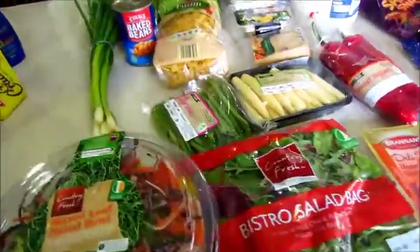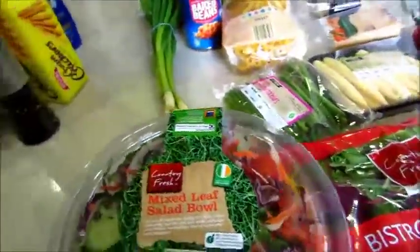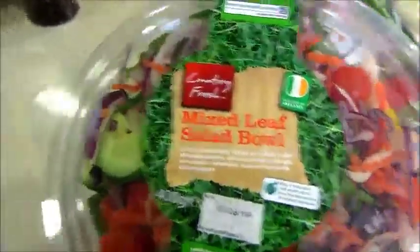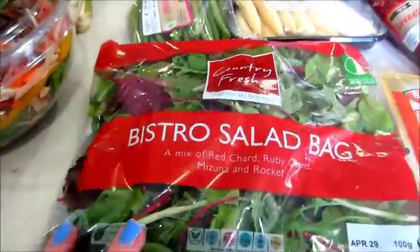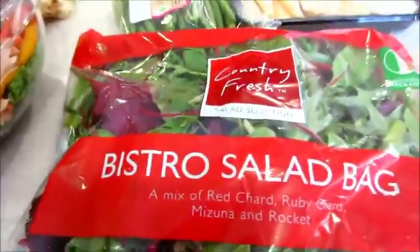Hi everyone, we're back with a little mini grocery haul. Mixed leaf salad bowl — very tasty — lots of carrots, onion, tomato, cucumber, peppers, and lettuce. Also a bistro salad bag with a mixture of red chard, ruby chard, mizuna, and rocket salad leaves.